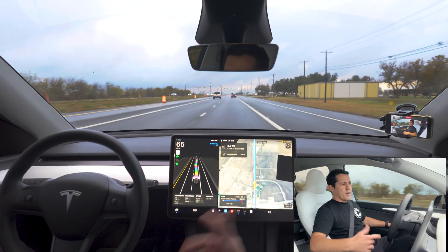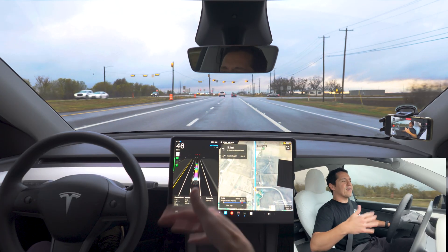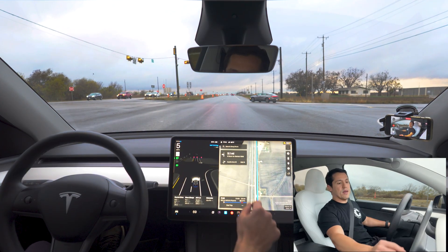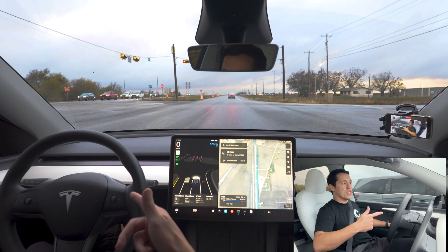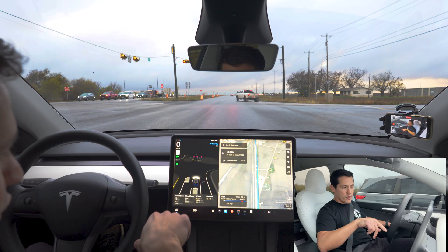It works pretty good. The only thing I don't like is Grok keeps talking a lot. Just take me there — I don't need to hear all these manners. You're a robot, just get to the point. As you can see, it is mapping me there. I like the fact that I was able to change it to the city, because Taylor is behind me and Hutto is this way. That was a pretty cool feature.